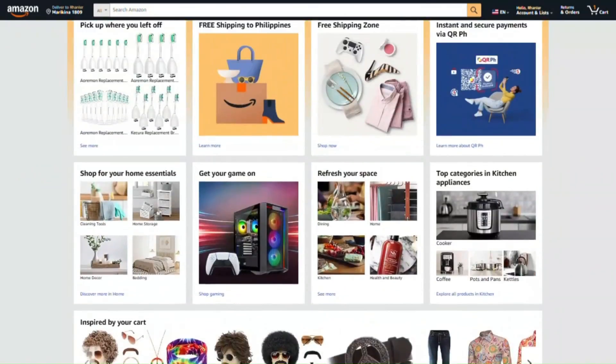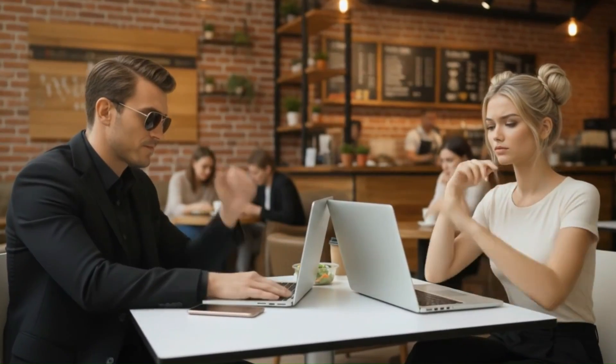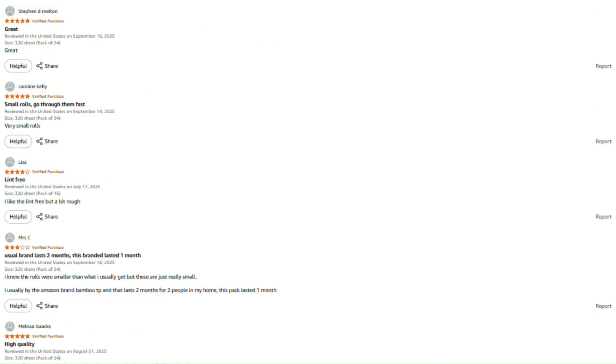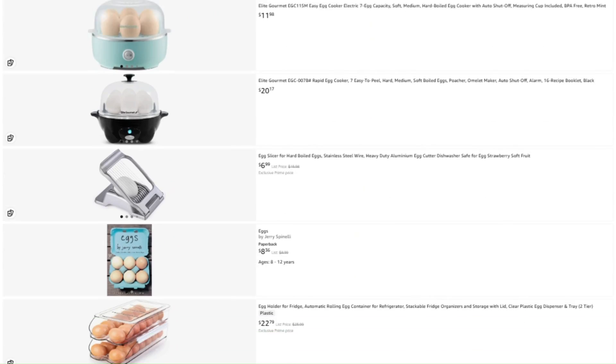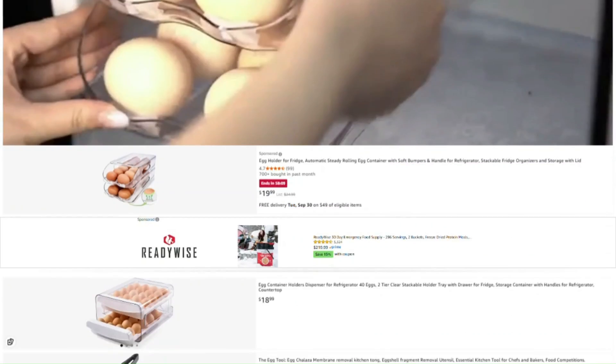Hey, Mark here. I spend a lot of time investigating these products, and honestly I'd rather not fill this channel with sponsored content from companies whose products I might end up roasting next week — that would be awkward. If this review helped you out, saved you from wasting money, or helped you find something worth buying, here are a few ways to support the channel. The product link is in the description — if you buy through it, they toss me a few pennies without charging you extra. Win-win.